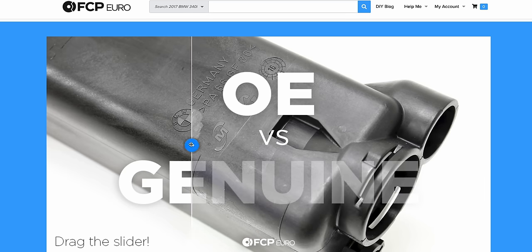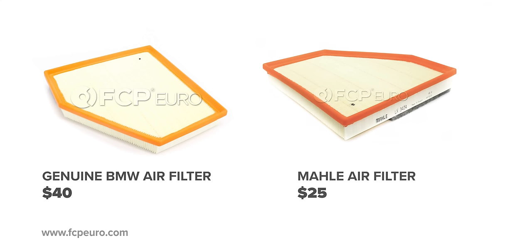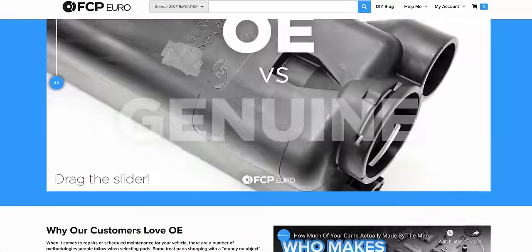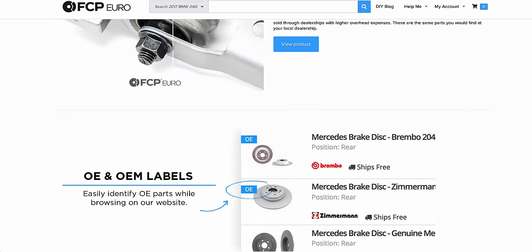OE parts have the BMW logo removed so they can be sold to third-party vendors without licensing issues. To clarify, we're not talking about parts that are similar or just as good — we're talking about the same part made on the same assembly line. Just one gets a BMW logo and one doesn't. The only difference is the OE version costs less. FCP Euro has a great write-up on this, which I'll link below. As long as you don't care that your parts didn't come in a BMW box, you can save a ton of money by buying the identical OE version.